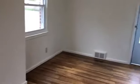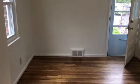As we leave the living room, we'll enter into our bright, large, spacious dining room area.